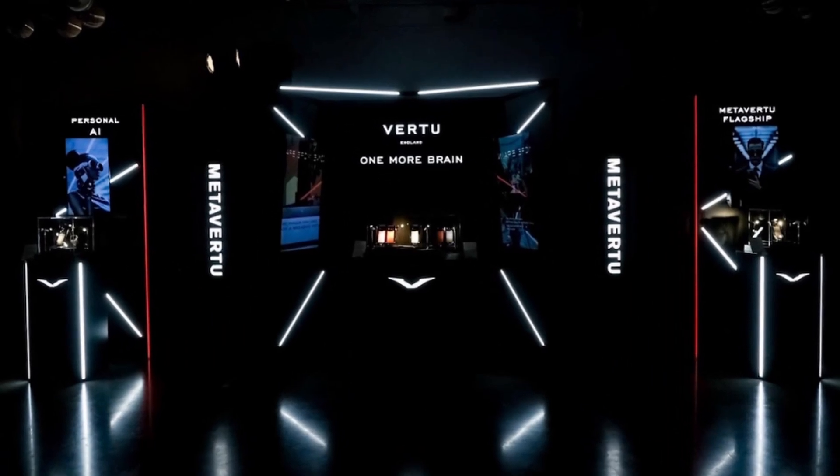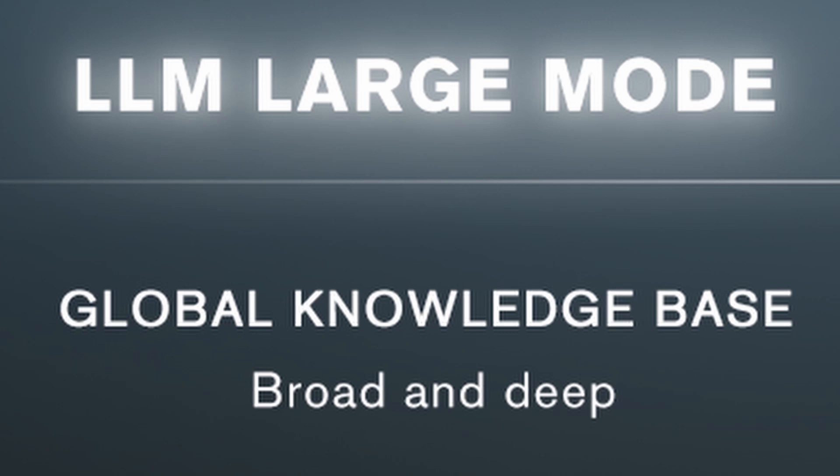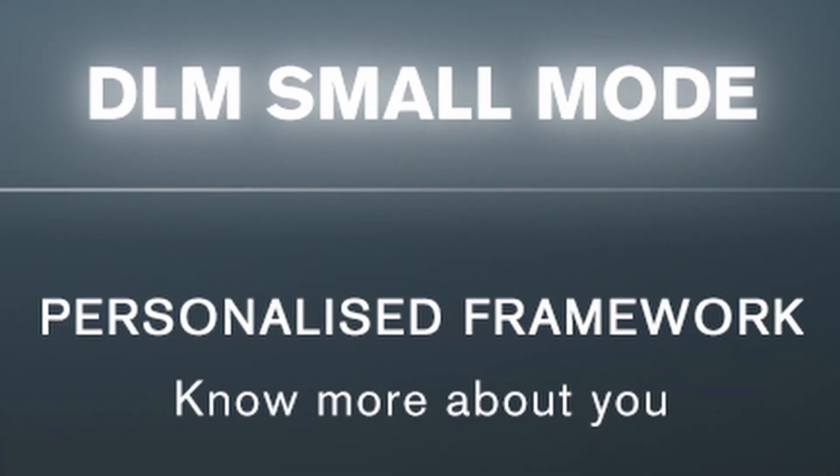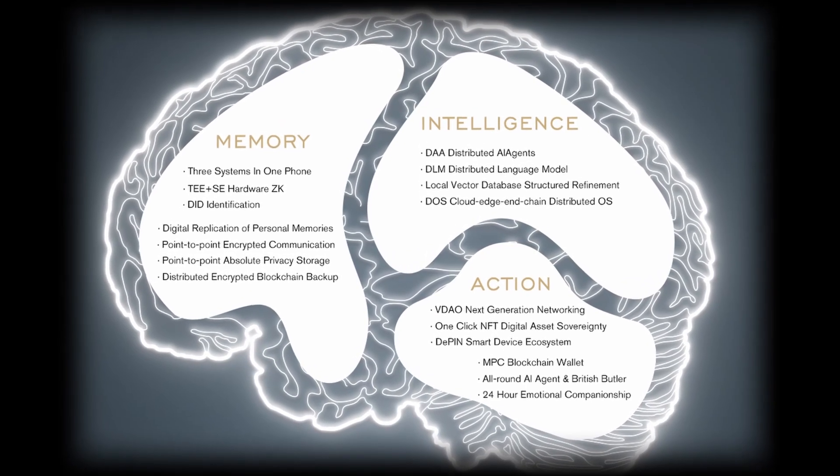The different roles of large and small models complement each other in serving the user. The large model has huge reserves of information and is primarily used for searching the global knowledge base, while the small model is used for analyzing the user's personal data, developing an interaction model that is more synchronized with the user's information.